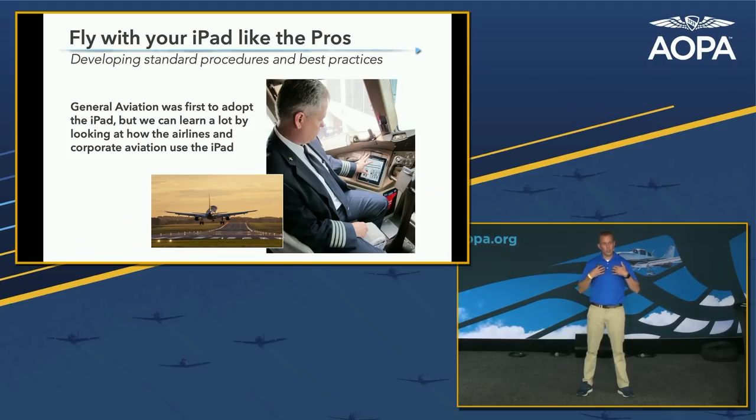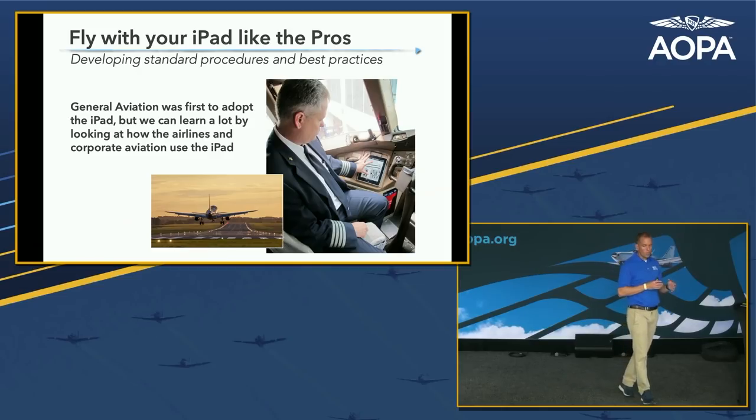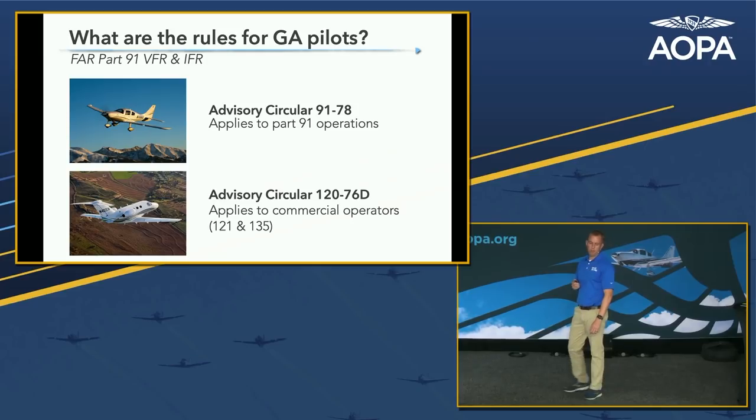We were in a great spot as GA pilots, because as Part 91 operators we could buy an iPad, download aviation data, go flying, and start to move away from traditional paper sectional charts and approach charts. Professional aviation saw this too, but had to go through more certification requirements, so it took two to three years before they adopted it. Now we can apply some of those principles and procedures from airline and corporate flight departments to our own flying.